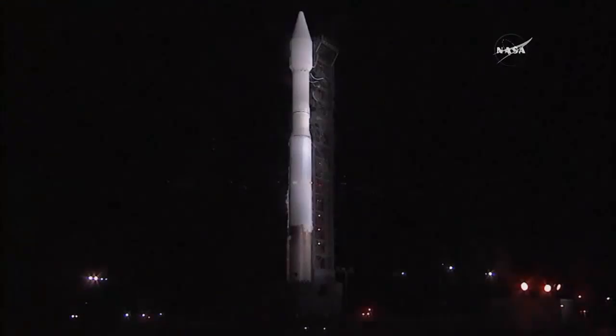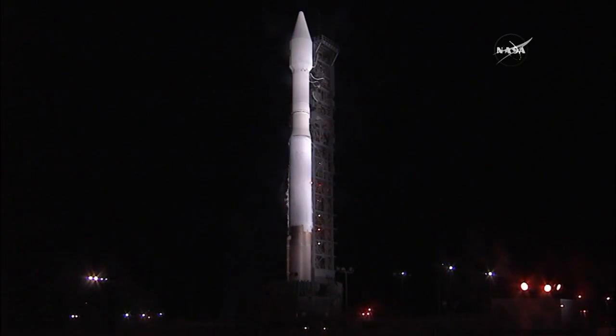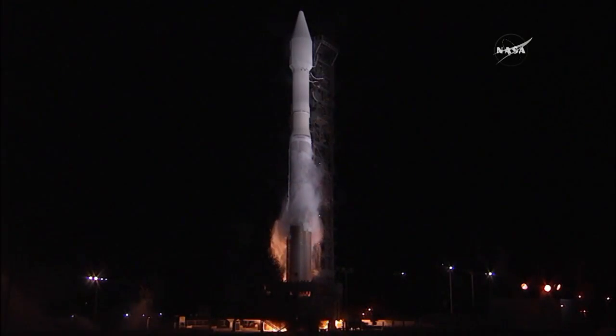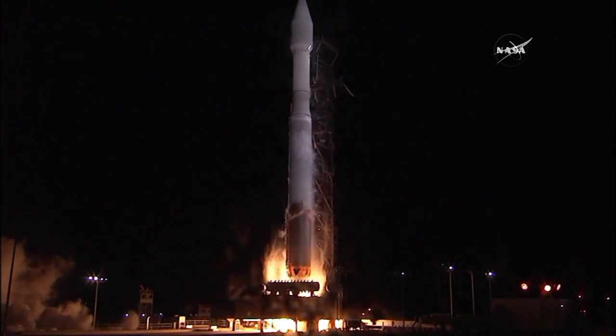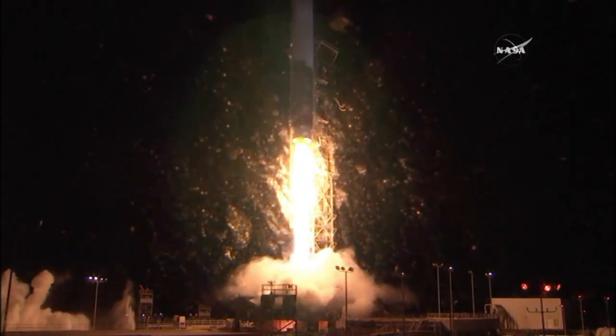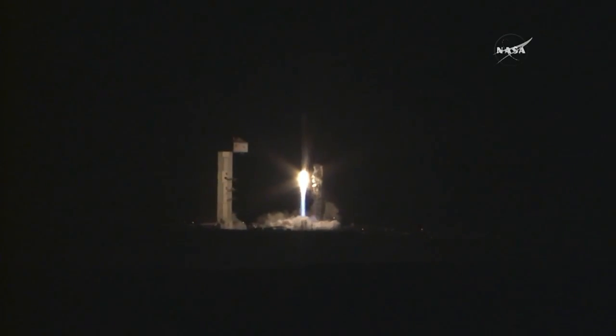T-minus 10, 9, 8, 7, 6, 5, 4, 3, 2 — we have RD-180 ignition, and we have liftoff of the United Launch Alliance Atlas V rocket carrying the NROL-55 mission for the National Reconnaissance Office.